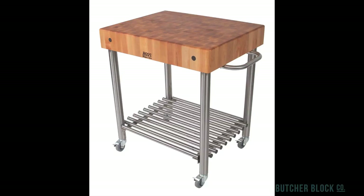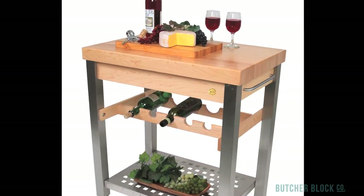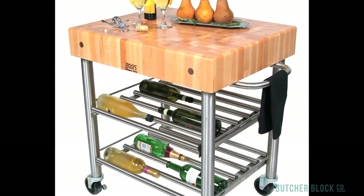With some subtle adjustments, the combination of wood and steel carts are transformed into stylish wine carts that provide handy storage for wine bottles, coupled with smooth but tough work tops — perfect for prepping, serving, and entertaining.